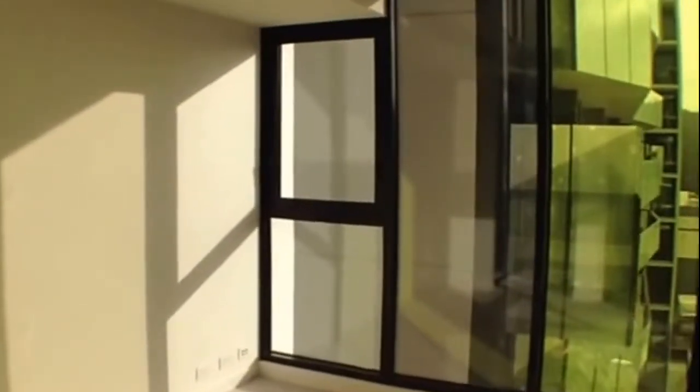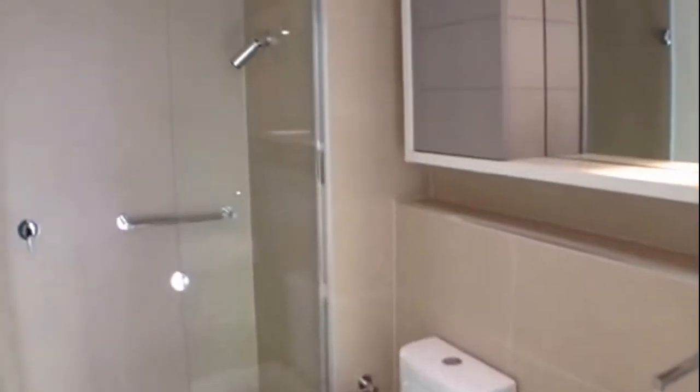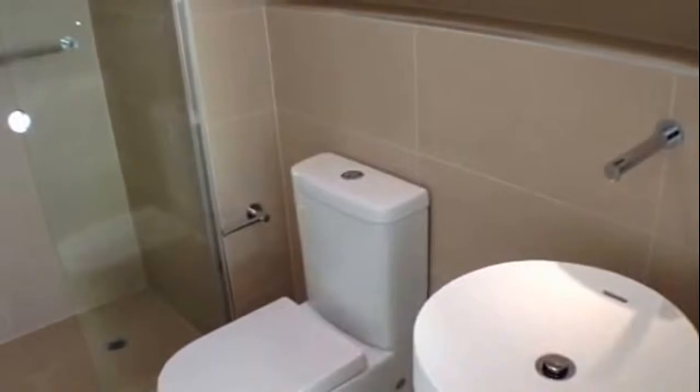Heading back inside, we'll take a look at your master bedroom. As you can see, there's an abundance of natural light and it's a very spacious master bedroom. This master bedroom includes a walk-in robe and then takes you down into your main en-suite, which features a large walk-in shower and wonderful modern fixtures and fittings.